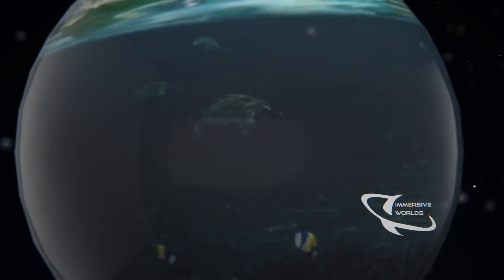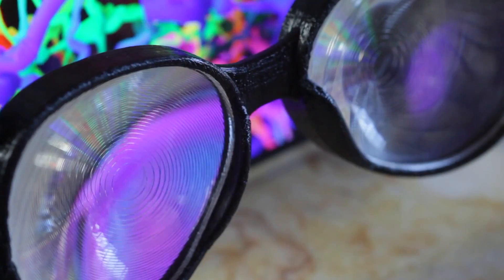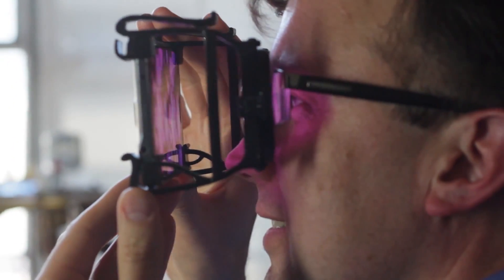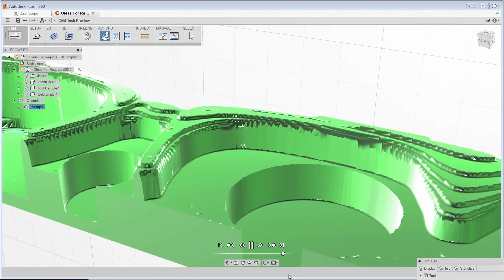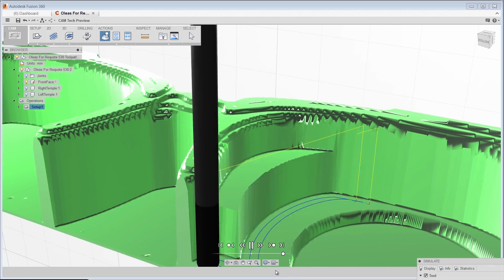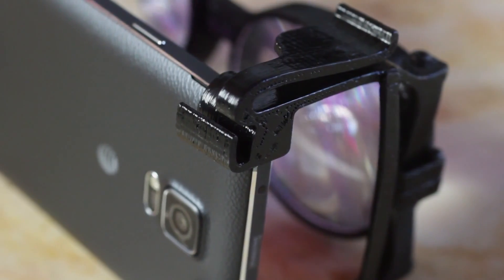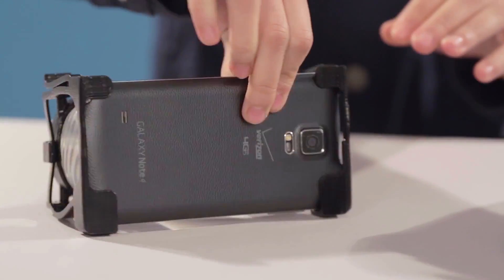The only way to achieve that is to iterate lots and lots of times. We use Fusion 360 throughout the process — not just for the design, but for 3D printing, CNC control, and laser cutting the lenses. Literally going from an idea to holding the thing in your hands in just a few hours is a transformative thing in terms of how we think about design.